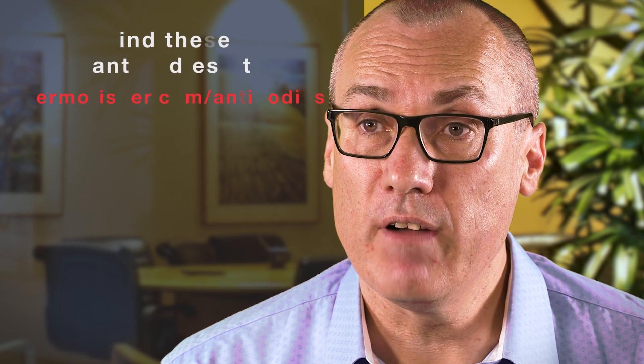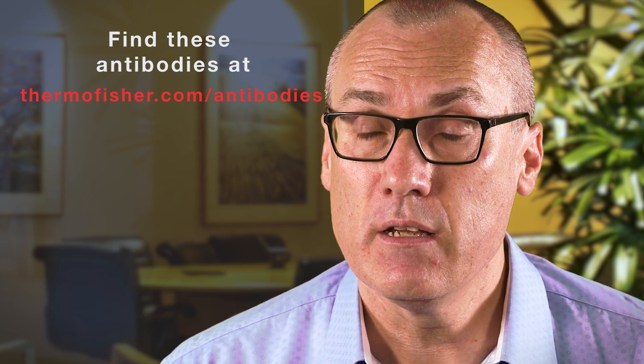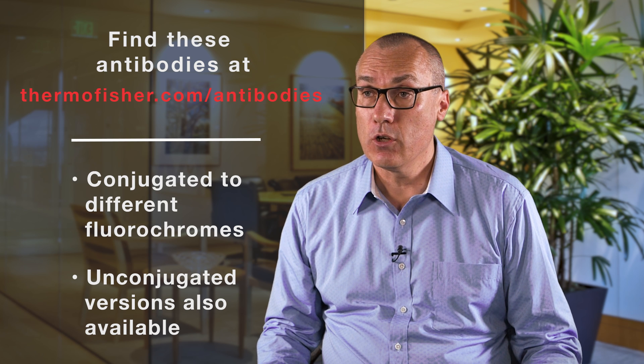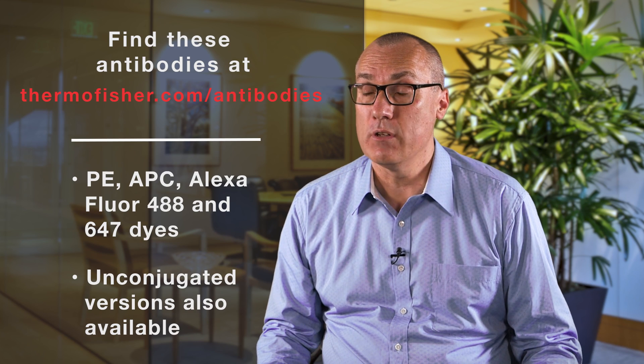These antibodies are available from Thermo Fisher Scientific in different sizes and conjugated to different fluorochromes, as well as in an unconjugated form. They're available conjugated to PE, APC, Alexa Fluor 488, and Alexa Fluor 647.